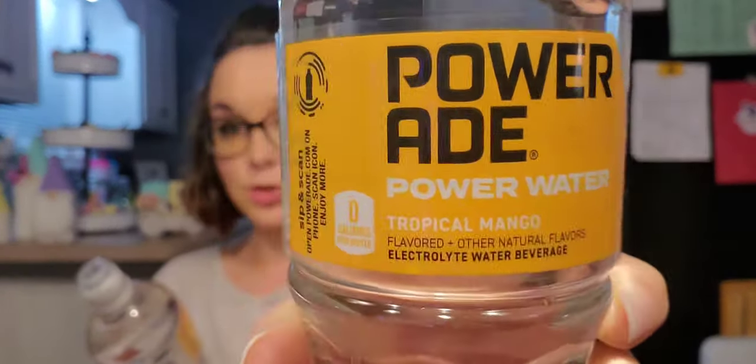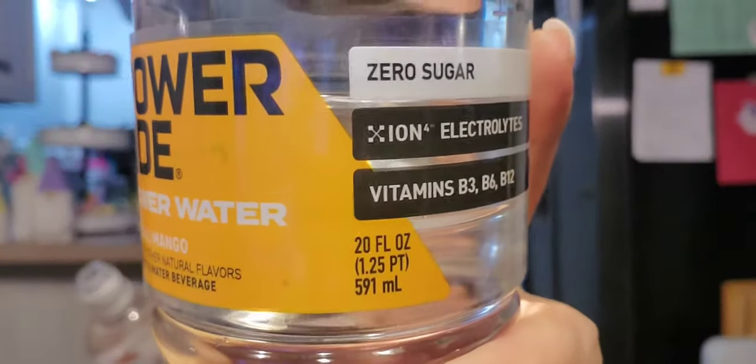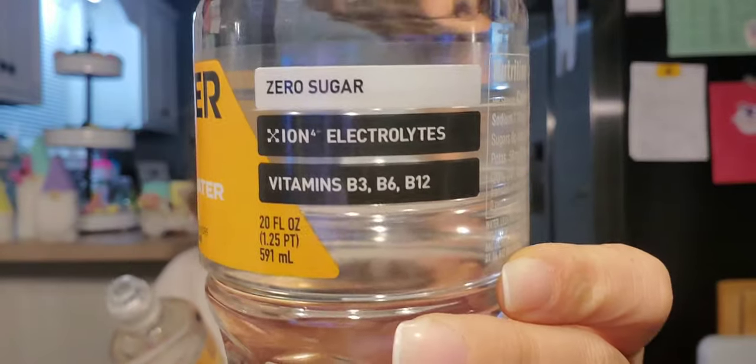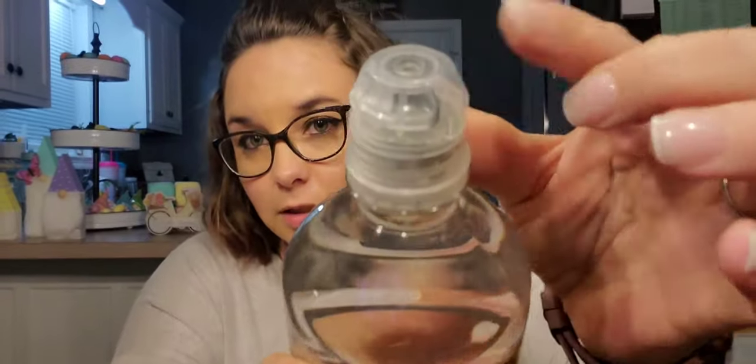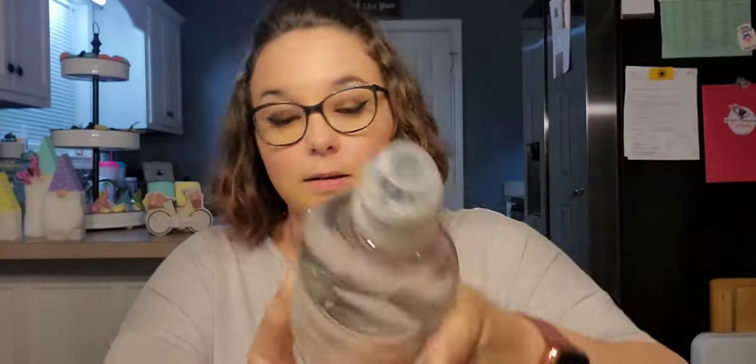It is a 20 fluid ounce bottle, zero sugar, vitamins B3, B6, and B12, zero calories per bottle. I picked up two of these — one for me, one for my daughter. It has the little sports lid.